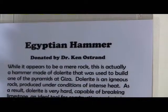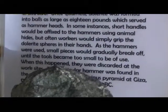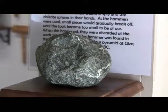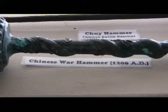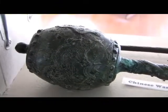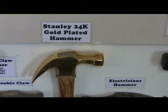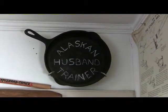What collection wouldn't be complete with an Egyptian hammer dating back to about 2,600 B.C.? And there it is. Yeah, I know it looks like a rock, but it's really a hammer of the time. Chinese war hammer — I guess you don't want to get hit with that thing during a fight. The man that has everything: the Stanley 24 karat gold plated hammer. And even an Alaskan husband trainer.